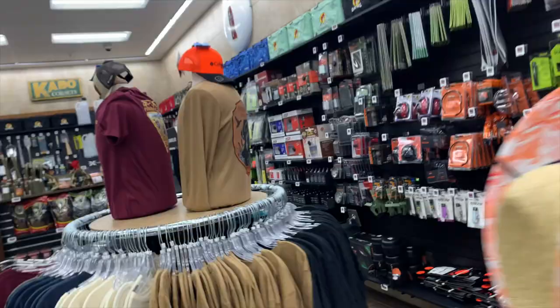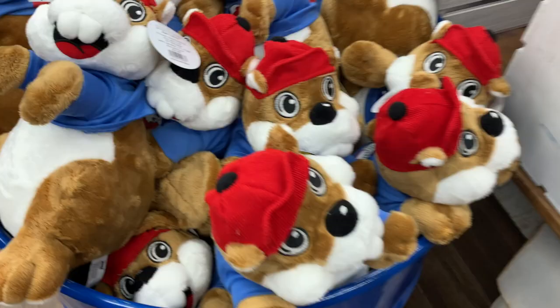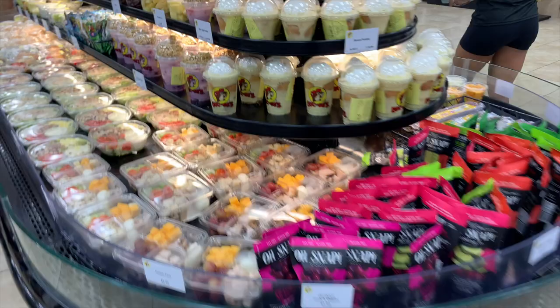They got random things — pocket knives, Bucky's face is on everything. We even got some stuff for the grill.